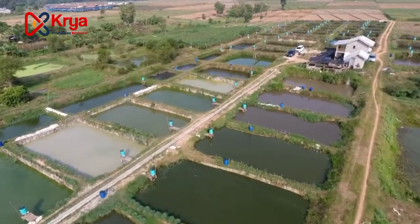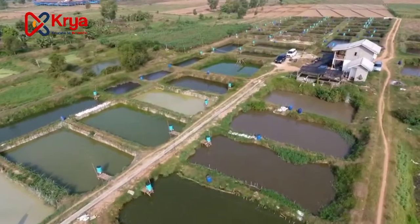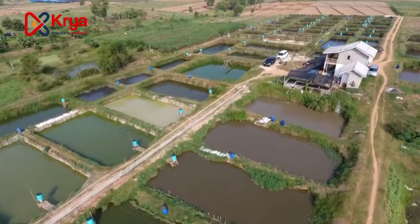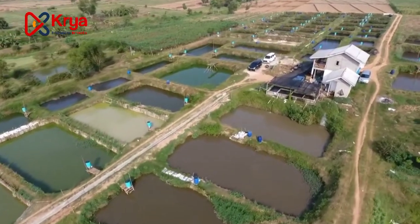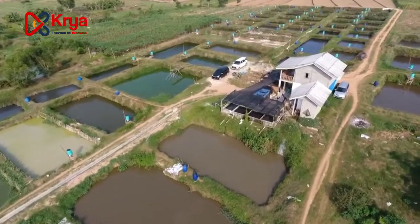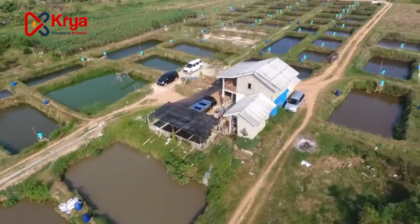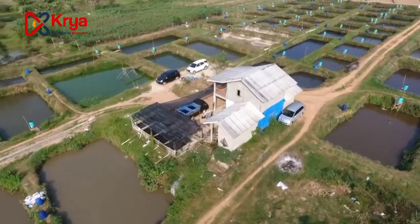Today technology has developed very rapidly. The technology used has functioned to streamline time and work. For example, in shrimp ponds or fish ponds, which still require a lot of human effort to provide food or feed for fish or shrimp.